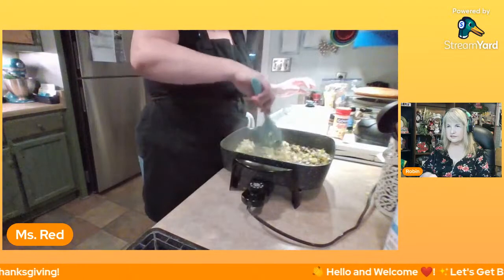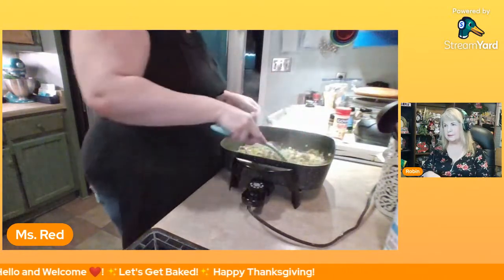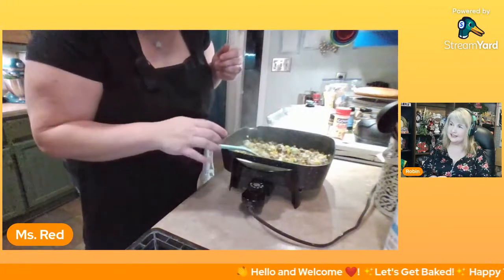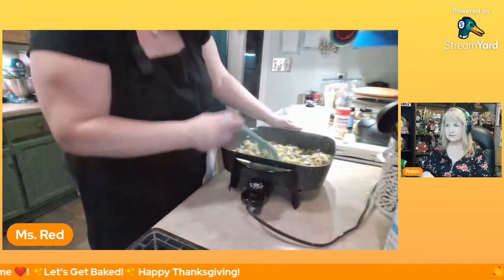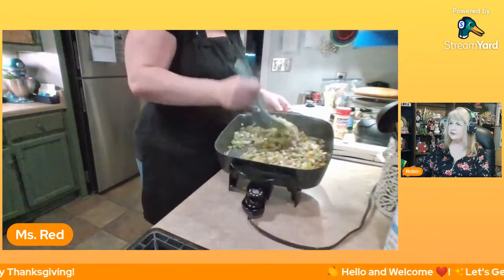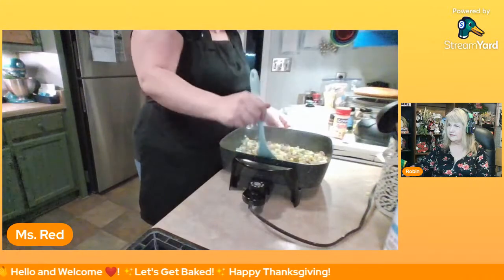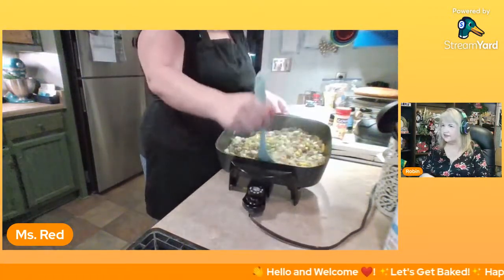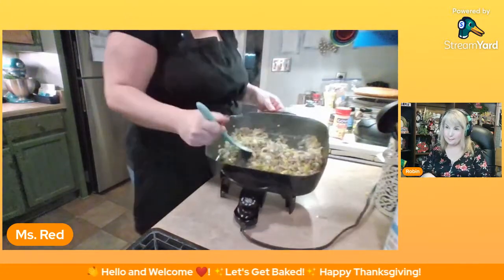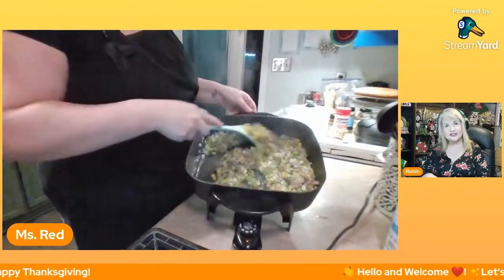Florida Mama Bear says she uses Adobo too, it's great. Billy Bob says hello everyone. I use this in everything — it's an all-purpose seasoning. It comes with pepper and without. I think the one without pepper is blue. You just mix that up until the onions and stuff become kind of translucent — that's when you know it's ready.